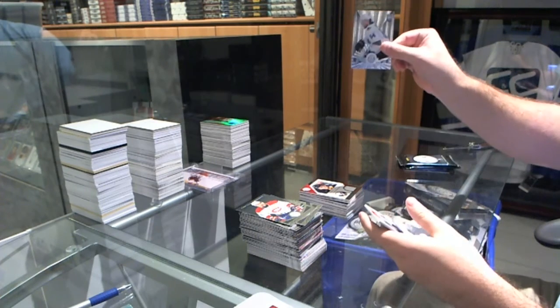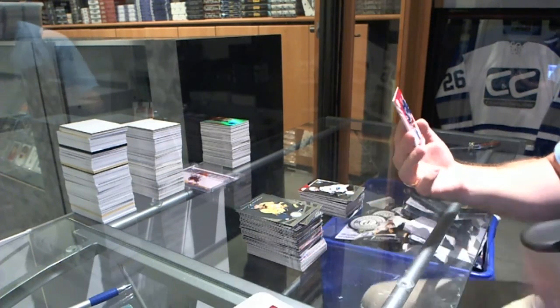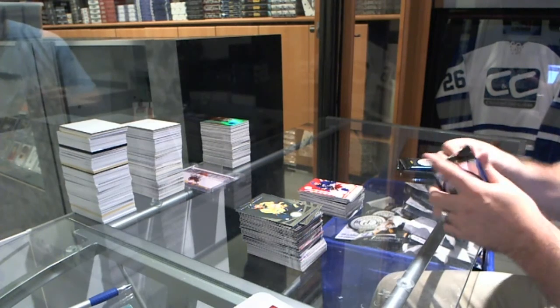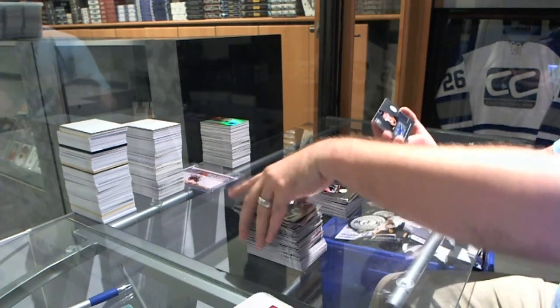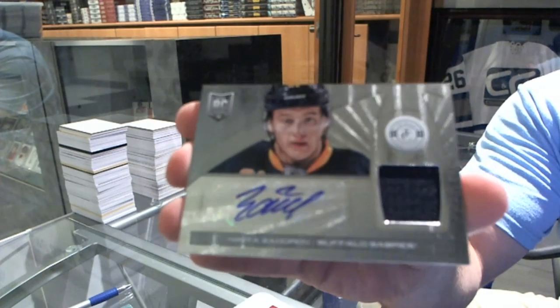We've got a rookie for the San Jose Sharks, Nick Petrecki. And for the New York Rangers, Derek Stepan. We've got for the Carolina Hurricanes, Ryan Murphy. And a rookie jersey auto for the Buffalo Sabres — Nikita Zadorov.